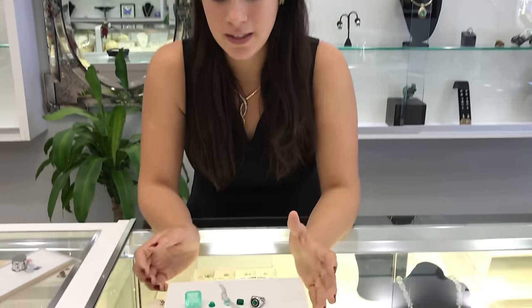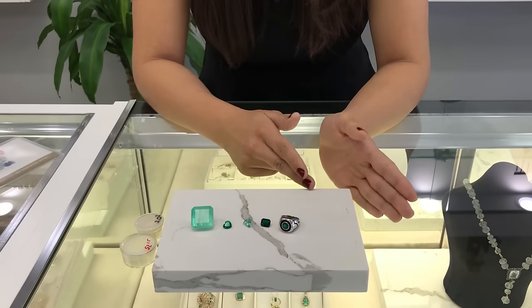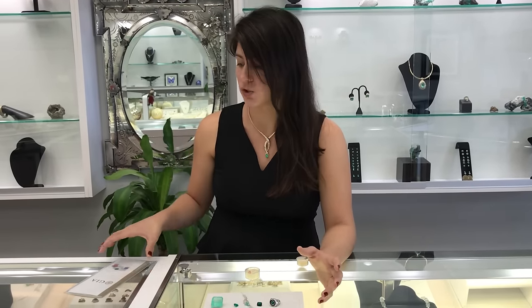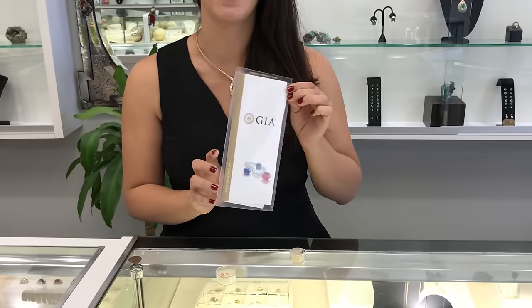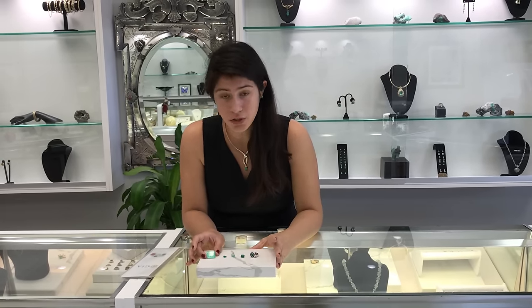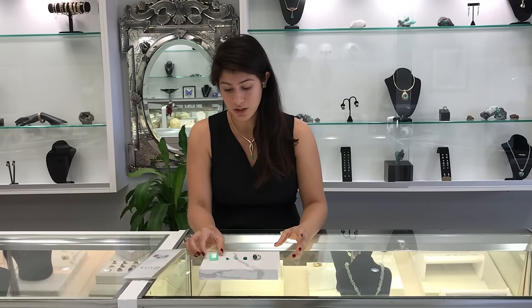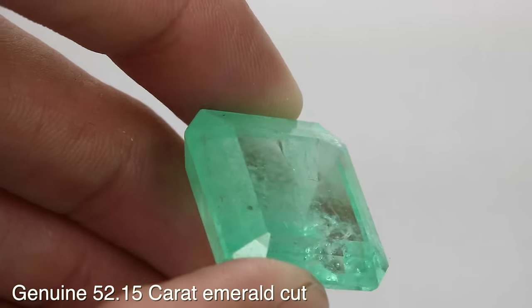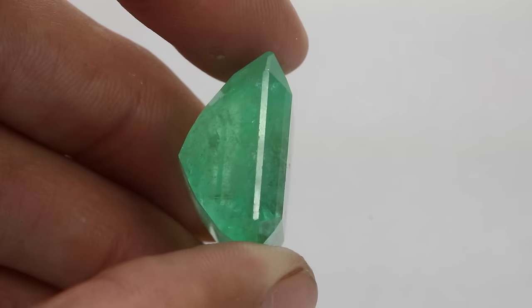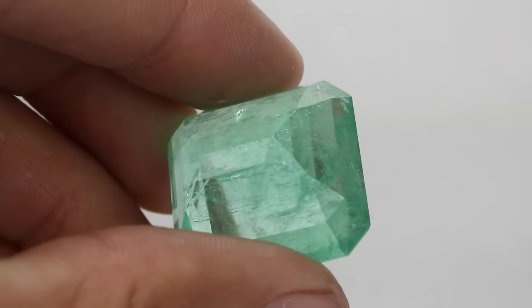So I'm gonna give you guys examples of what is real versus what is not. What we have over here is genuine; these past two are gonna be synthetic gemstones. Also, if you're truly uncertain if your stone is genuine, I recommend that you take it to a reputable lab, or have it certified with whoever's selling it to you. So let's go over here and look at this 52.15 carat gemstone.